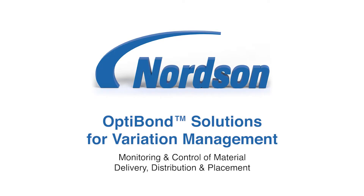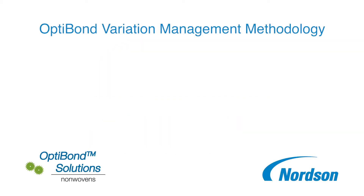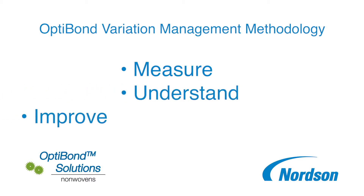Nordson OptiBond variation management solutions help manufacturers produce higher quality products faster, more efficiently and at lower cost. The Nordson OptiBond product family optimizes material delivery, distribution and placement using the three-step methodology of measure, understand, improve.